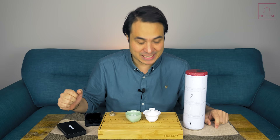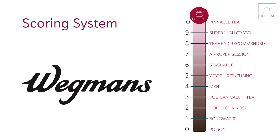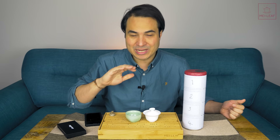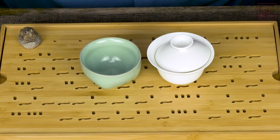Hey, tea heads. This is Don from Mei Leaf. Welcome to another episode of Reviewing Supermarket Teas. In this series, I blind taste teas which have been sent to me kindly by tea heads from around the world, purchased from their local supermarket. I blind taste them — I know nothing about them. I want to figure out what they are and their price point. I rate the teas from zero (poison) all the way to ten, the Pinnacle Tea. A ten means the tea is good enough to be selected as a Mei Leaf tea. We never expect supermarkets to match specialty tea sellers, because their buyers have a whole different set of pressures. But what we're trying to do with these videos is highlight that supermarkets need to step up, and consumers deserve higher quality teas on the shelf.